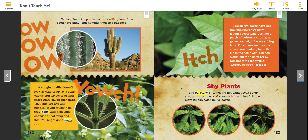The sensitive or touch-me-not plant doesn't stab you, poison you, or make you itch. If you touch it, the plant quickly pulls up its leaves.